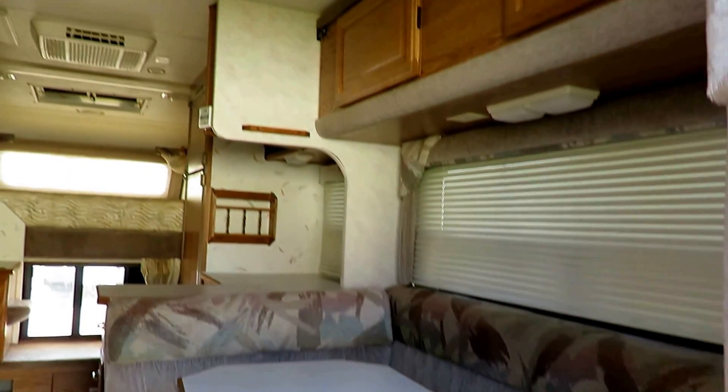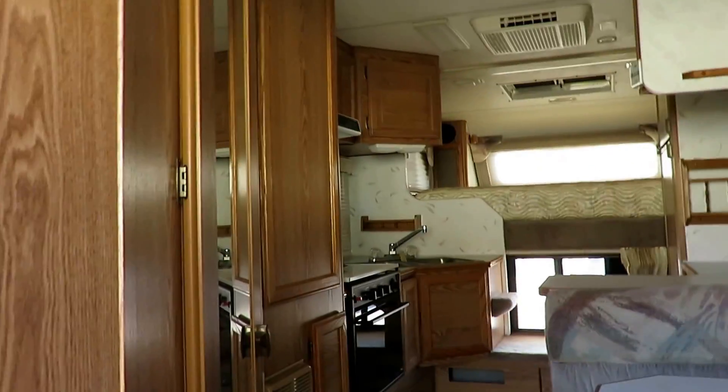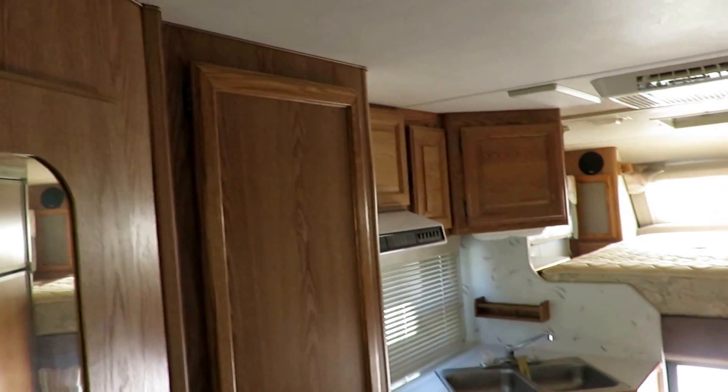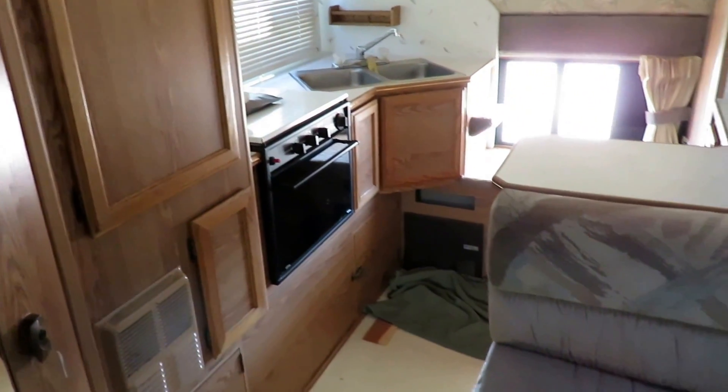We also specialize in towing vehicles here — it's something we're very well educated on and stayed up to date on. We've got four GM and Dodge truck specialists in-house at all times, which helps quite a bit when people are looking at things.